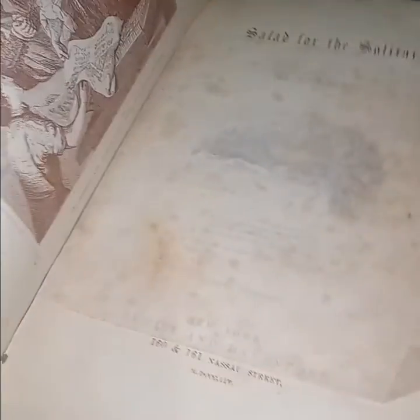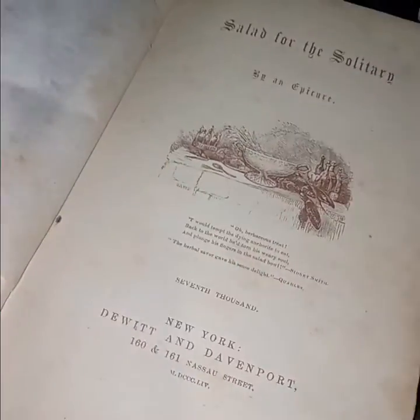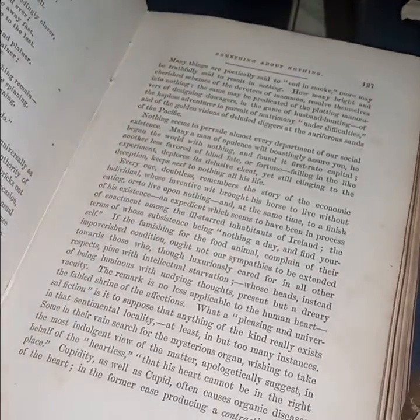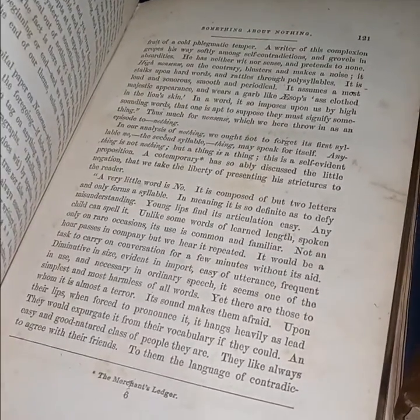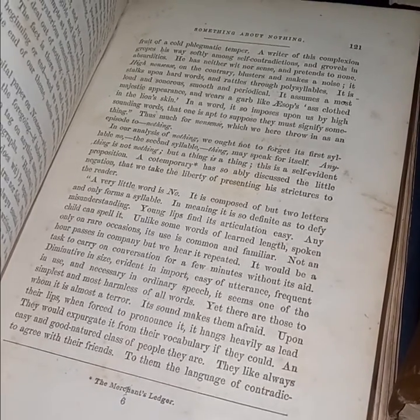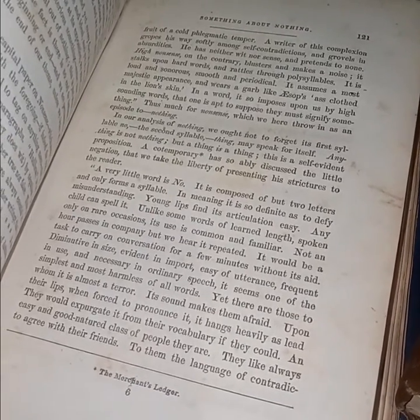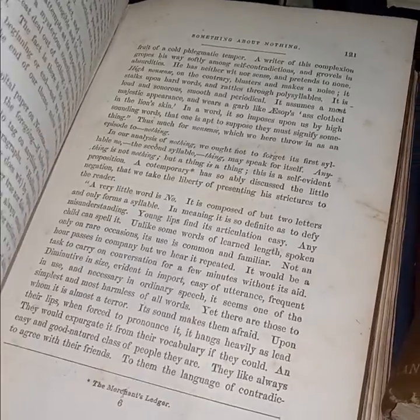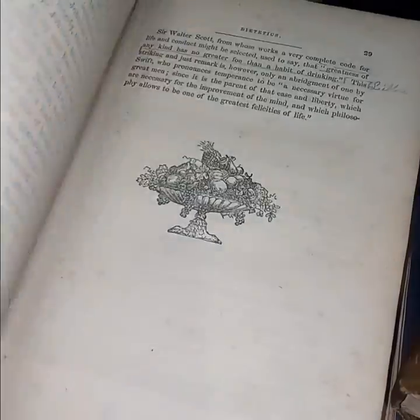'Salad for the Solitary' — that ain't the entire title, but it's inscribed to Washington Irving. By an epicure. This one seems actually interesting — it has 'Dying Words of Distinguished Men.' Supposedly a cookbook, but I didn't see any recipes. It reads: 'In our analysis of nothing we ought not to forget its first syllable — no. The second syllable, thing, may speak for itself. Anything is not nothing, but a thing is a thing. This is a self-evident proposition.' Interesting read.